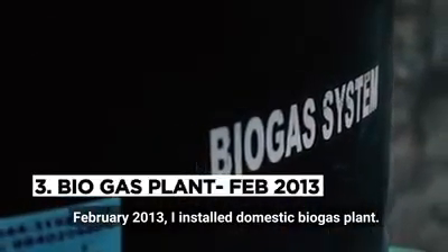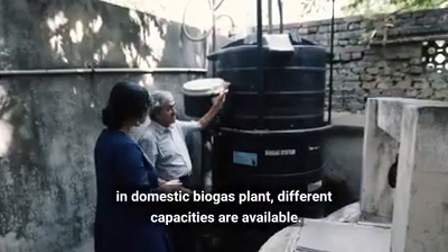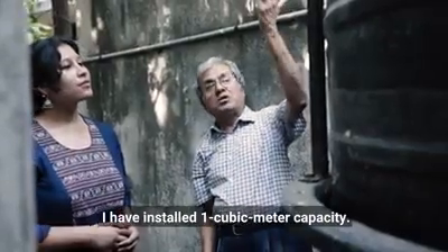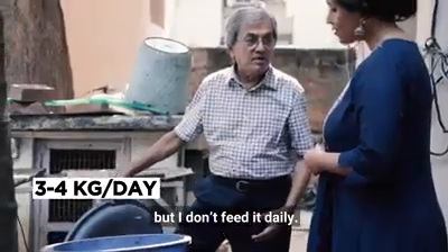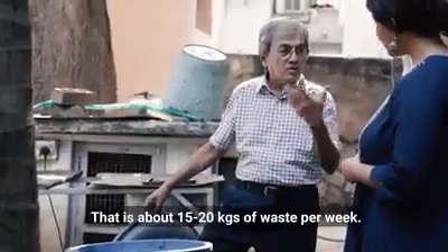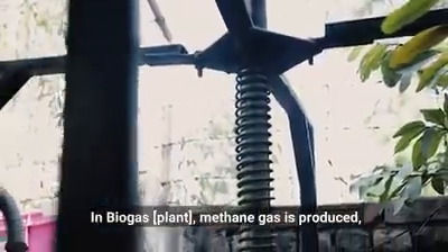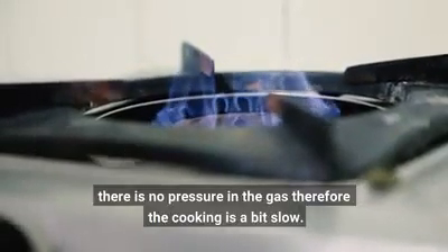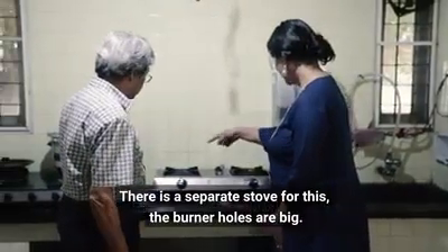In February 2013, I installed my domestic biogas plant. Different capacities are available; I've installed a one cubic meter capacity. I feed about 3 to 4 kg per day, but not on a daily basis — mostly on a weekly basis, about 15 to 20 kg of waste per week. In the biogas plant, methane gas is produced. There's no pressure in the gas, so the cooking is a little slow. There's a separate stove for this, and the burner holes are big.